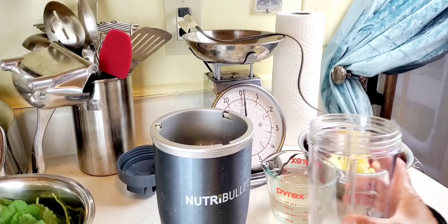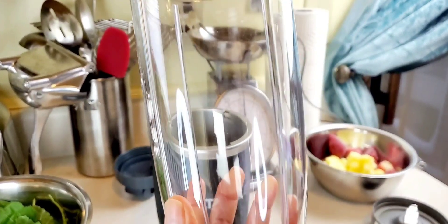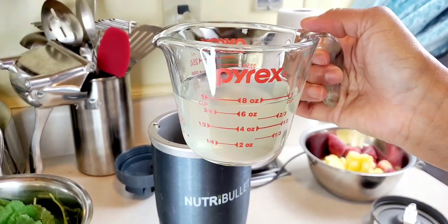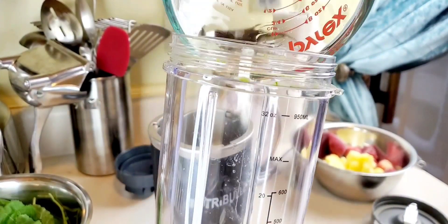Good morning you guys. I'm starting this recipe with a little coconut water, and you're going to want to look in the description box below the video for the full list of ingredients and measurements.